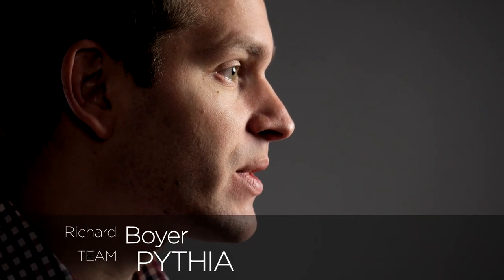My name is Richard Boyer. We are Team Pythia from Greece and Nashville, Tennessee. George Bertos, who is leading Team Pythia, and I decided to collaborate on a project where we would combine the knowledge of human physiology and medicine that I'm studying with George's expertise in biomedical engineering and biotechnology.